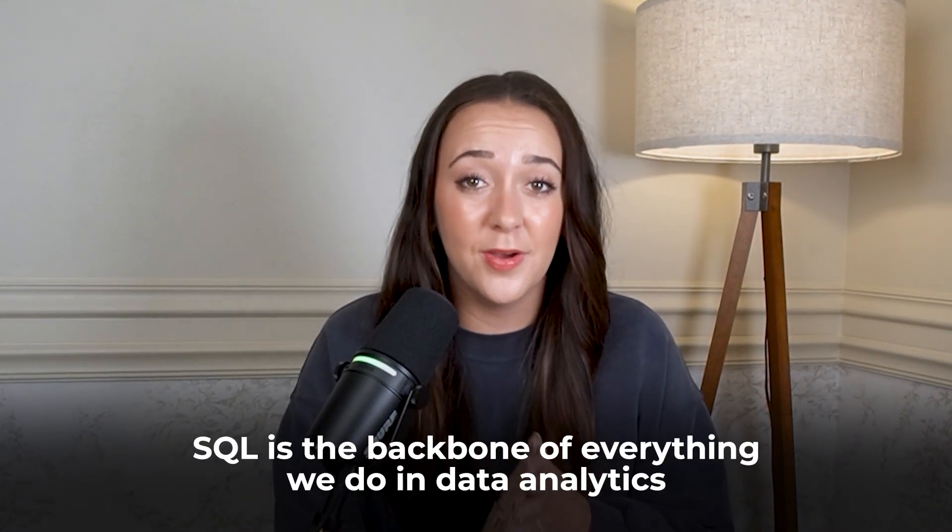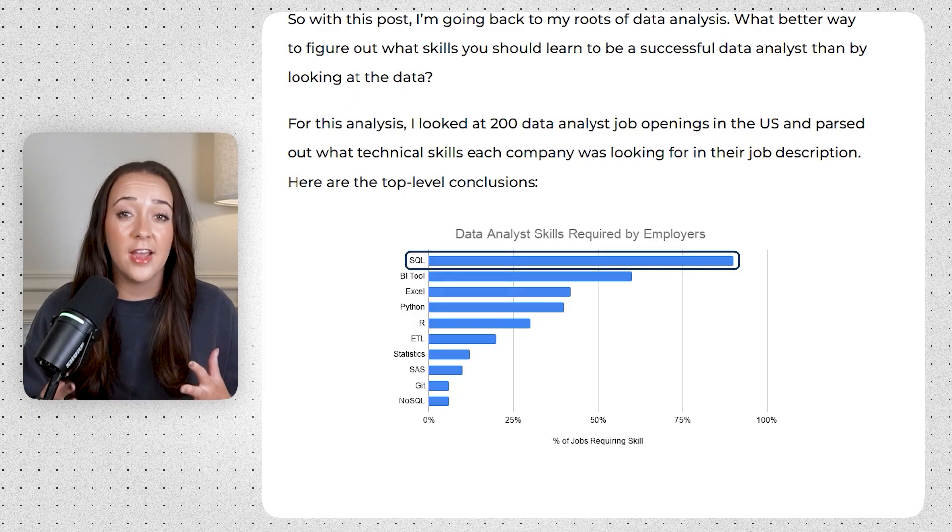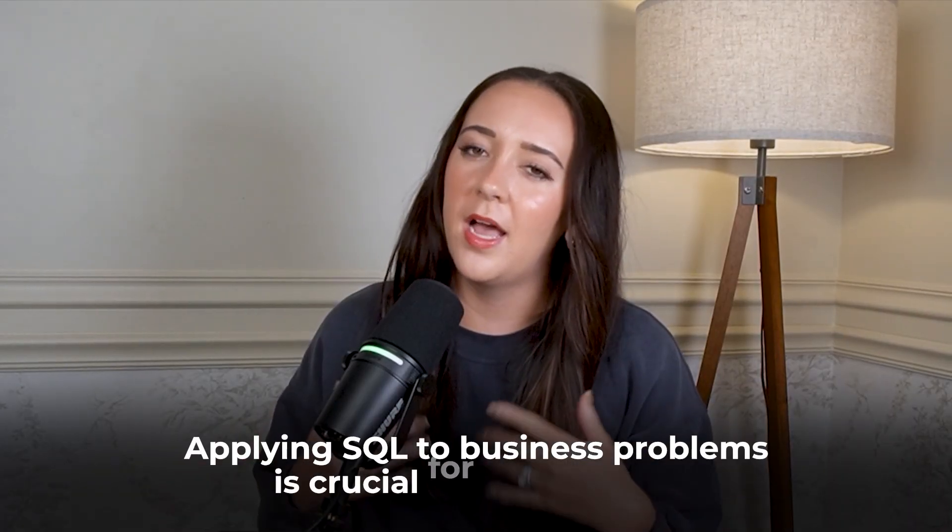SQL isn't just pulling data and making reports — it's the backbone of everything in data analytics. It supports business intelligence tools like Power BI and Tableau, more advanced analytics like Python, and is the foundation for creating metrics and KPIs that drive the business forward. It shows up in over half of data analytics job descriptions. It's essential for companies of all sizes, in all industries, and for analysts at all levels. I truly believe it's the secret to my career growth — I grew my salary from $71,000 all the way to $153,000, all because I got really good at applying SQL to business problems.